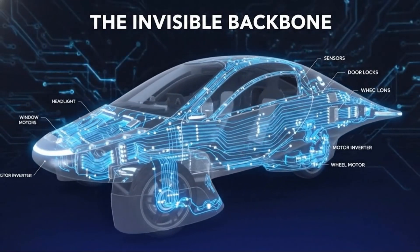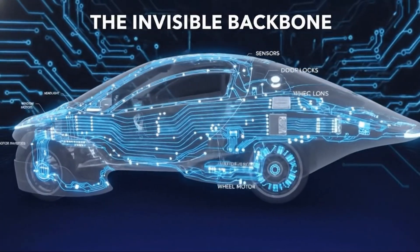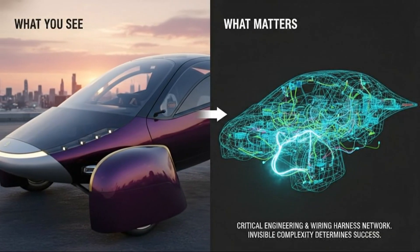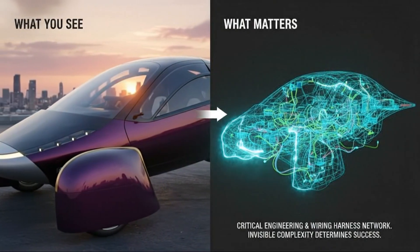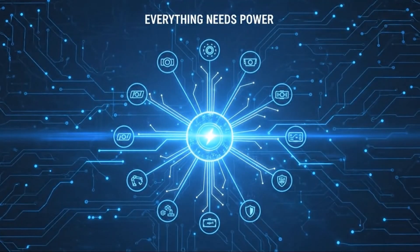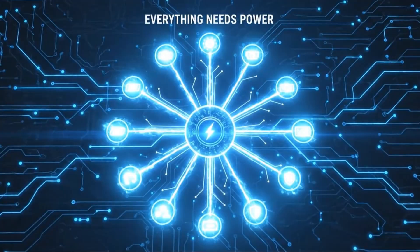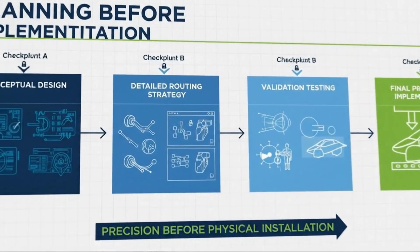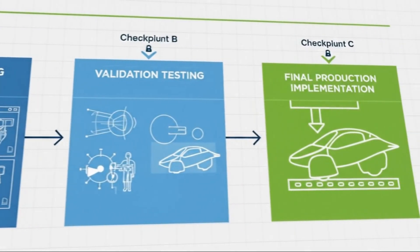What if one of the biggest assumptions about electric vehicles was actually wrong? For years, we've been told that EVs don't need transmissions. Electric motors deliver instant torque from zero RPM, so why complicate things? That idea has become almost unquestioned in the EV world. And honestly, I believed it too, until I started digging into a recent partnership announcement that completely changed how I look at electric drivetrains.